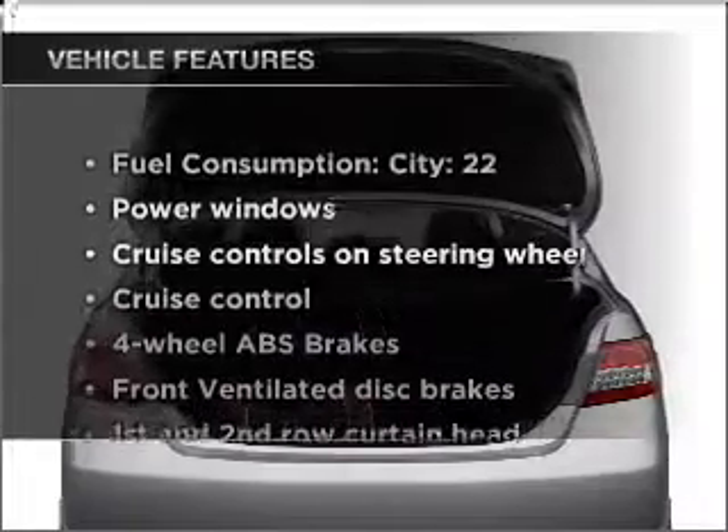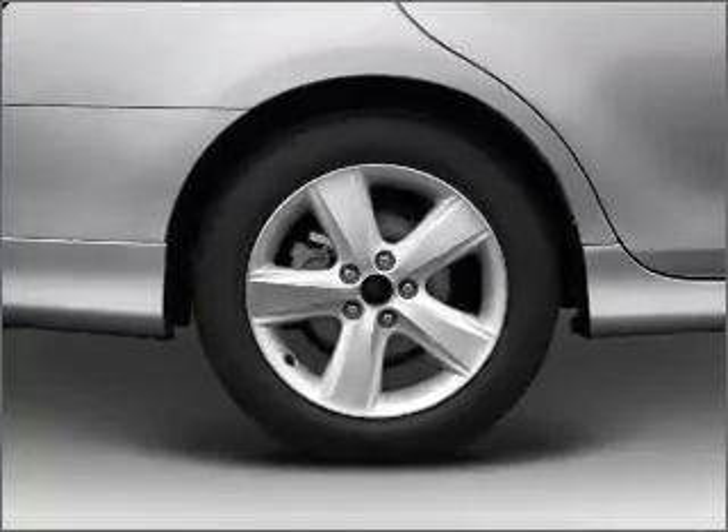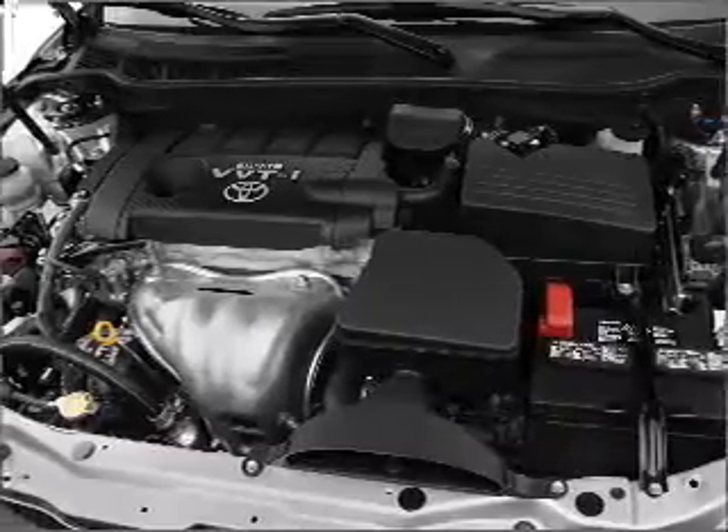Plus enjoy these notable features that are included in this vehicle: air conditioning, power windows, power steering, cruise control, power mirrors, an alarm system, an AM FM stereo with a CD player, and an adjustable tilt steering wheel.